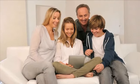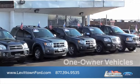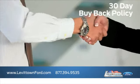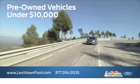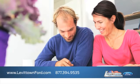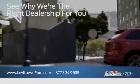Visit us online at www.levittownford.com. While you're there, view our inventory of one-owner vehicles and find out about our 30-day buyback policy. See our inventory of pre-owned vehicles under $10,000, and read more about the Levittown Ford dealership experience to see why we're the right dealership for you.